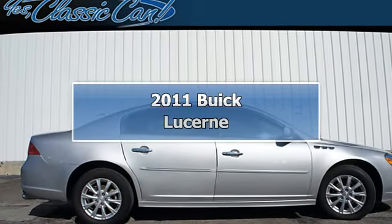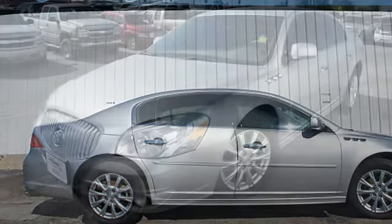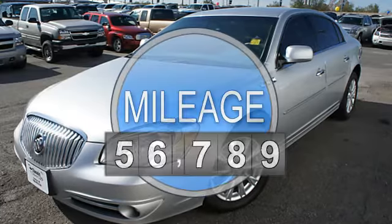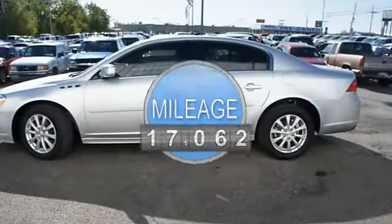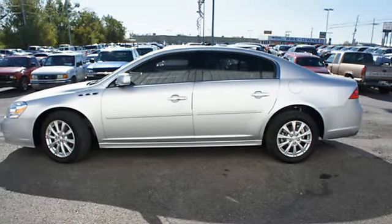2011 Buick Lucerne 4 Dr. Sedan. This vehicle features the following equipment: automatic with overdrive, 6-hill, FWD, multifunction steering wheel, auto-dimming mirrors, airbag deactivation, emergency trunk release, rear bench seat, air conditioning.